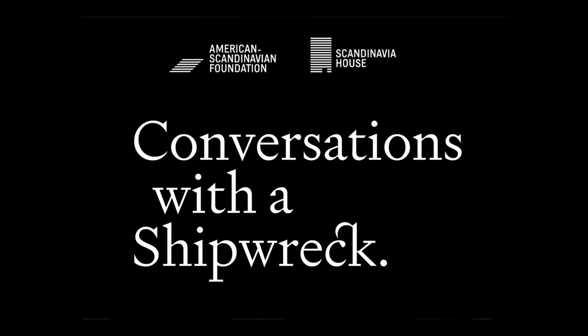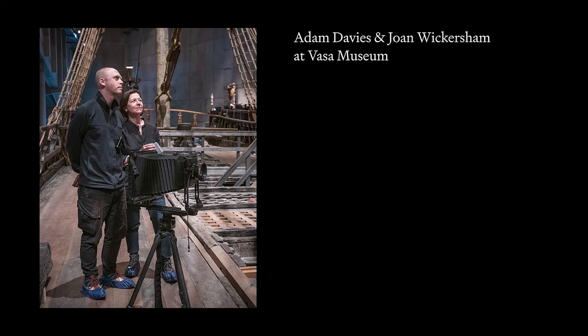Hello, I'm Ed Gallagher, President of the American Scandinavian Foundation at Scandinavia House, and I'm delighted to welcome you to this program on ScandinaviaHouse.org, focusing on the current virtual exhibition, Conversations with the Shipwreck, and featuring the artists who created that exhibition, Joan Wickersham and Adam Davies, in conversation with Dr. Fred Hawker, the Director of Research at the Vasa Museum.